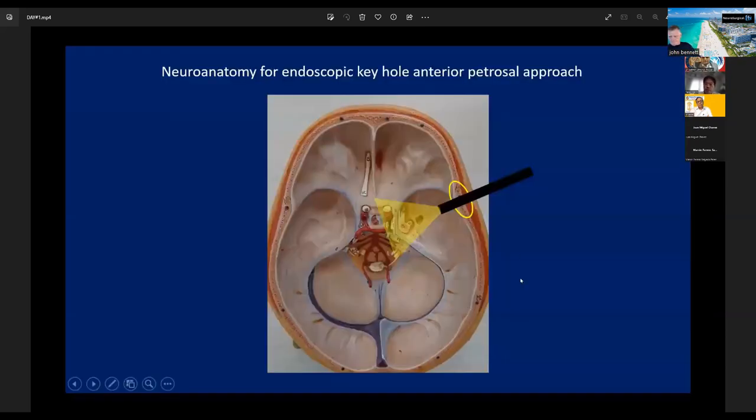But recently, endoscope can also offer a very panoramic, clear view around the deep-seated area. This time, I will show our Endoscopic Keyhole Anterior Transpetrosal Approach around the Petroclival Apex.